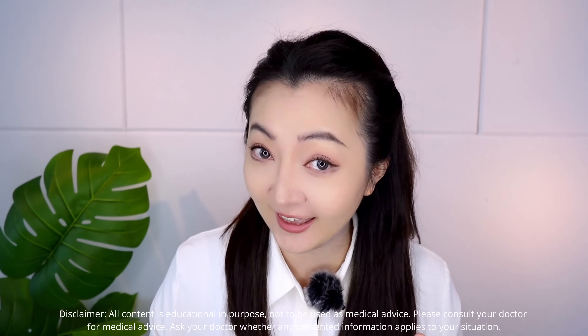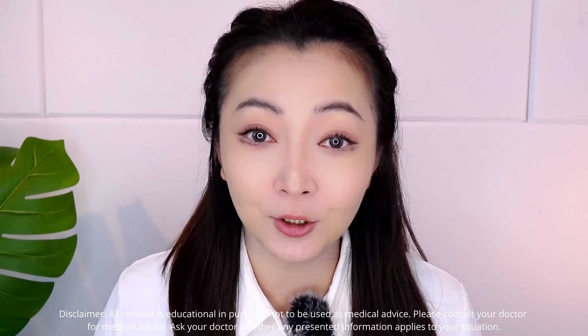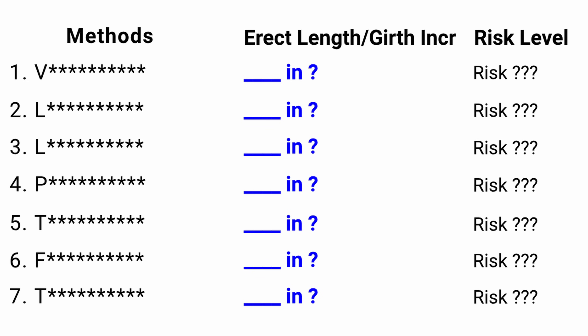Is it possible for your penis to actually become bigger, longer, thicker? 100% yes! Scientifically proven! In this review, I will talk about 7 clinically proven ways based on real medical research on exactly how to make the penis bigger, with pros and cons, and show you the actual number of inches increased for each method.